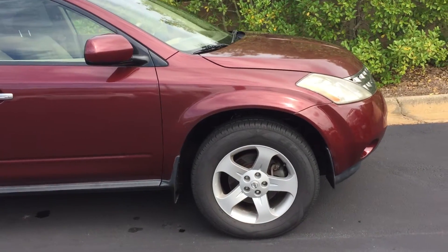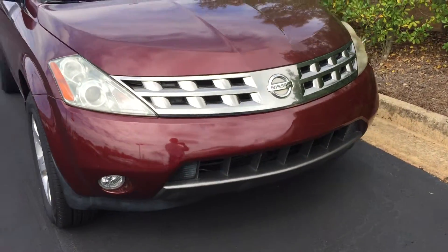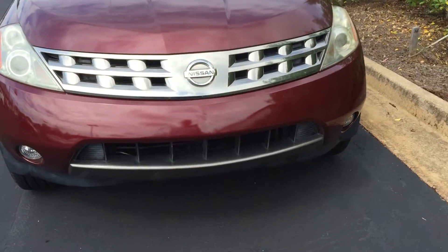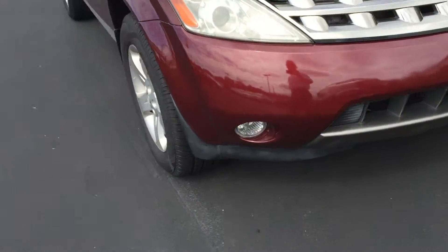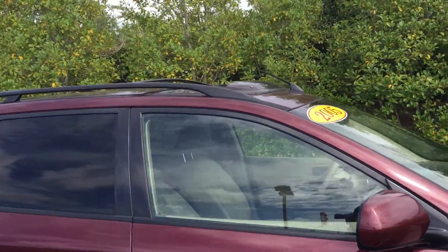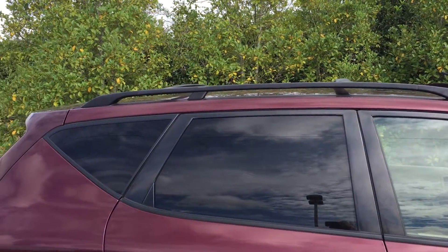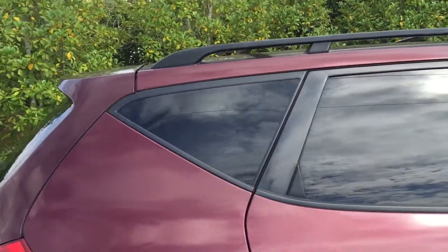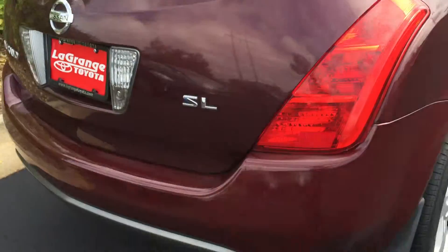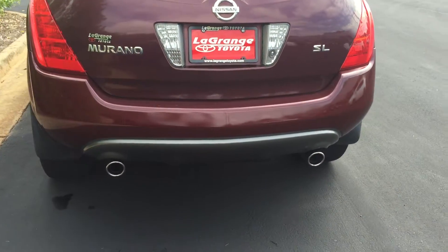It's a beautiful maroon in color. I'll show you the front end here. You also have the halogen projector lights on the front, as well as fog lamps. Alloy wheels. You do have a sunroof here. It also has a rain guard protector on it. You also have luggage racks on the top. Chrome exhaust tip. This is the SL model of the Murano — dual exhaust.